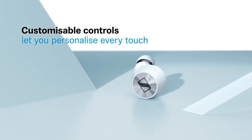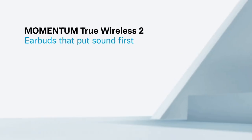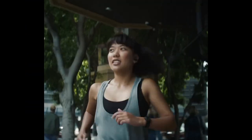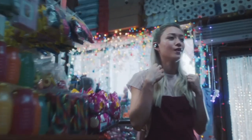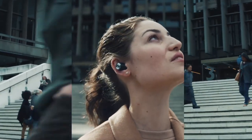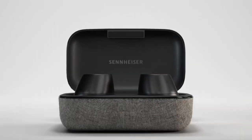These earbuds are engineered to deliver deep bass, balanced mids, and crisp highs, delivering an authentic and powerful listening experience. With exceptional battery life, you can enjoy your music all day long. The Sennheiser Momentum In-Ear Wireless Headphones seamlessly blend style and substance, catering to audiophiles and fashion enthusiasts alike, making them an indispensable companion for those who demand nothing but the best from their audio gear.